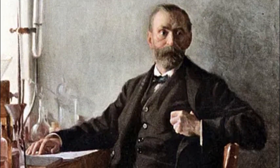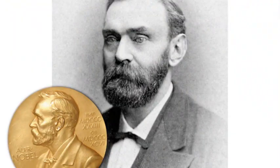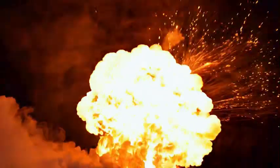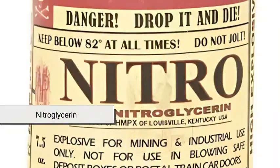Dynamite was invented in 1867 by Alfred Nobel, a chemist and engineer from Sweden — the same Nobel who later established the Nobel Prizes. Before his invention, people were already using a powerful but extremely dangerous compound called nitroglycerin.